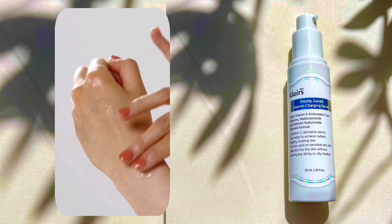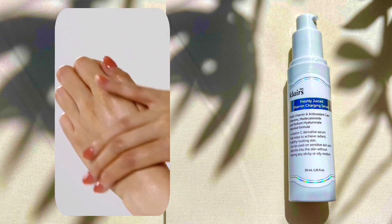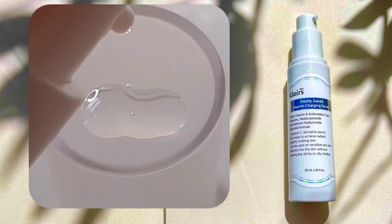Clarice has developed another product as part of their Freshly Juiced Vitamin line, which name is Clarice Freshly Juiced Vitamin Charging Serum. We will discuss what are the key benefits of this serum.